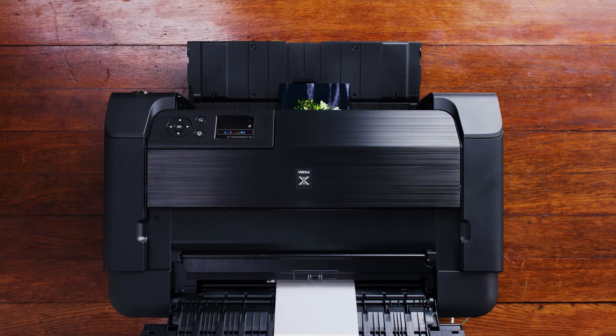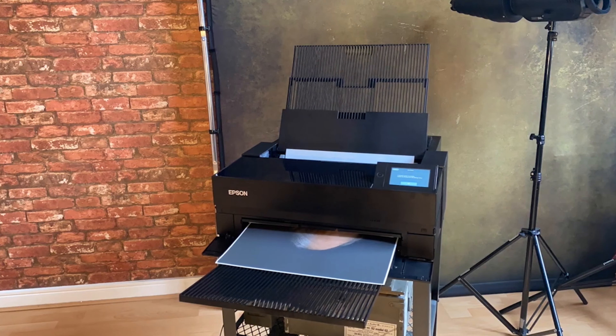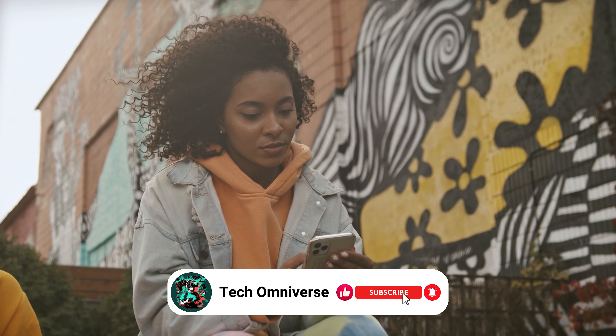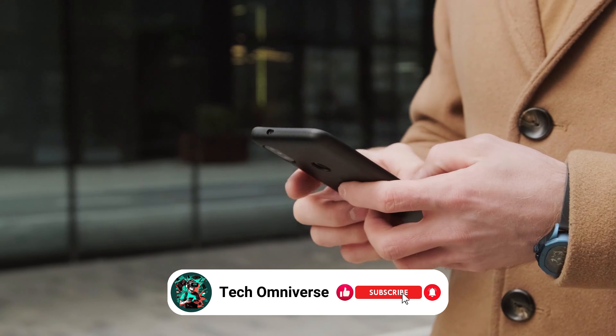And that concludes our roundup of the top photo printers. We hope you found the perfect one for your needs. If you found this video helpful, please give it a thumbs up and consider subscribing for more tech reviews like this. Until next time, take care!